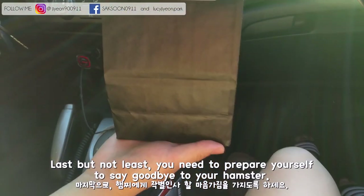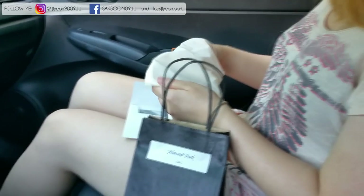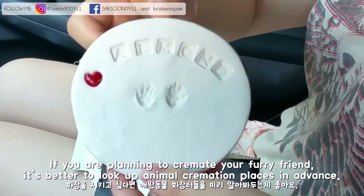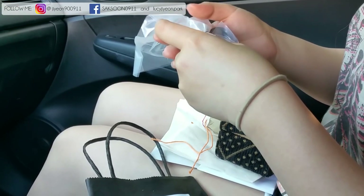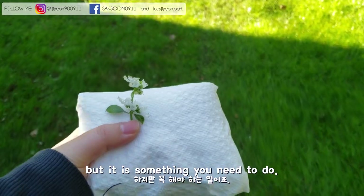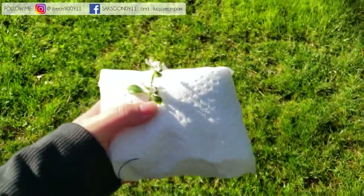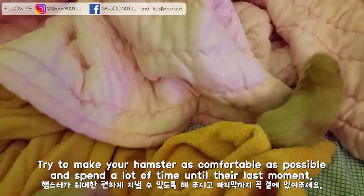Last but not least, you need to prepare yourself to say goodbye to your hamster. If you're planning to cremate your furry friend, it's better to look up animal cremation places in advance. I know it's never easy to accept your hamster's death, but it is something you need to do. Try to make your hamster as comfortable as possible and spend a lot of time with them until their last moment.